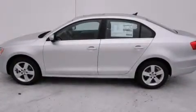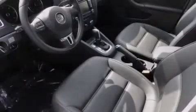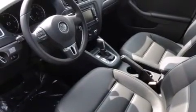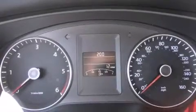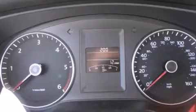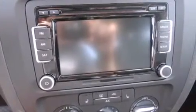Features include a power moonroof, air conditioning, cruise control, a CD player, a leather-wrapped steering wheel, front side impact airbags, a first aid kit, a split folding rear seat, a rear window defroster. And the heated seats can warm you up in seconds, keeping you and your passengers comfortable the whole trip.